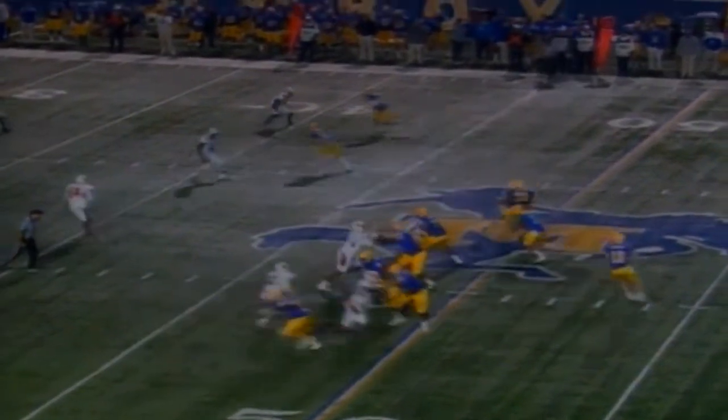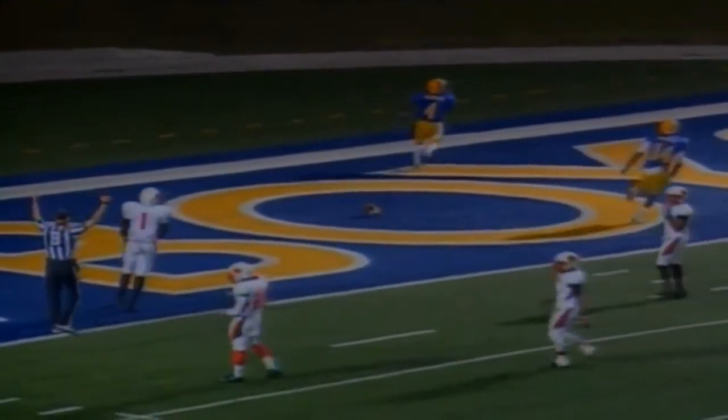Takes the snap, drops to throw, and he will throw deep — and that's going to be caught by Spencer. He's going to go. Five — and touchdown, Cowboys. There it is. Oh my.